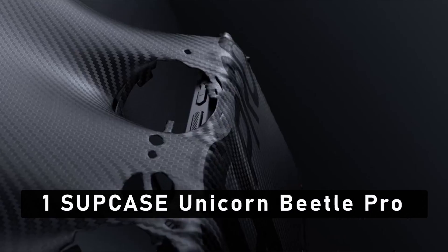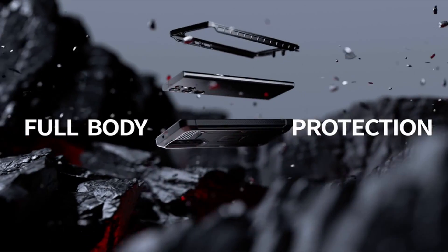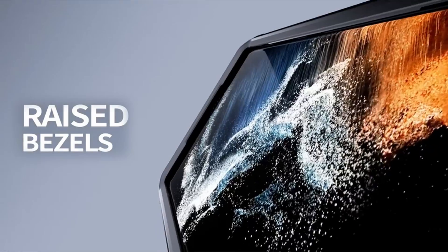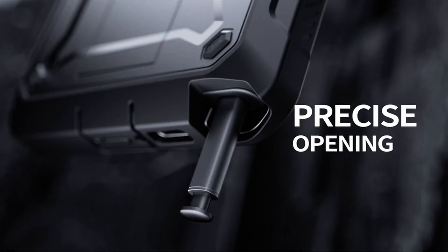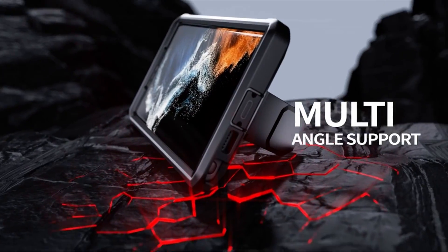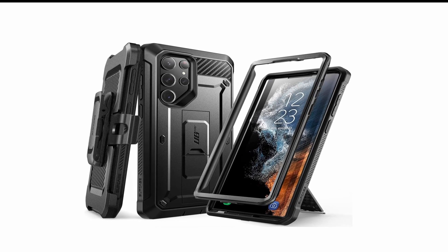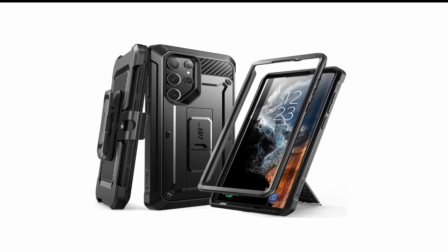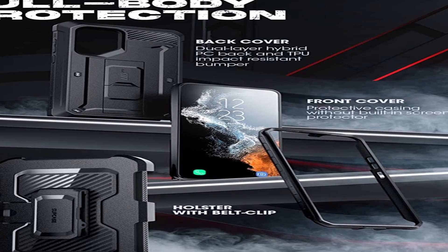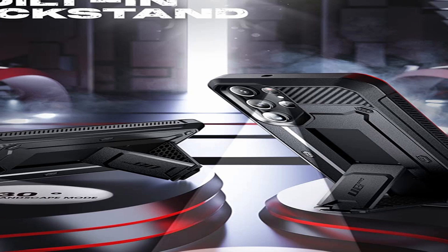Now moving to number 1 is Subcase Unicorn Beetle Pro. This case is designed to protect your phone from whatever life throws at you. Its dual-layer design features a shock-absorbing TPU inner layer and a PC hard outer shell that's scratch-and-drop resistant. The case also features a built-in screen protector, raised bezels to protect the camera lens and ports, and provides 360-degree protection. It's easy to install, with precise cut-outs for full access to all ports and buttons. The ergonomic design provides a comfortable grip, and the Unicorn Beetle Pro comes in 5 stylish colors.